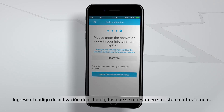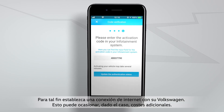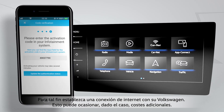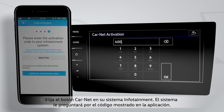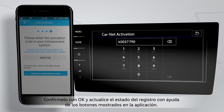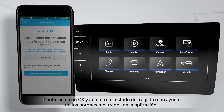Now enter the 8-digit activation code in your infotainment system. For this, you must establish an internet connection with your Volkswagen, which may incur additional costs. Select the Carnet tile in your infotainment system. The system now asks for the code displayed in the app. Enter the code and click on OK. Then update the registration status by clicking on the button in the app.